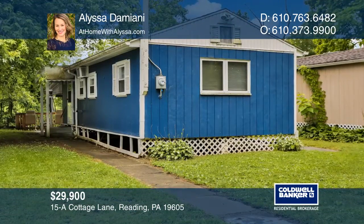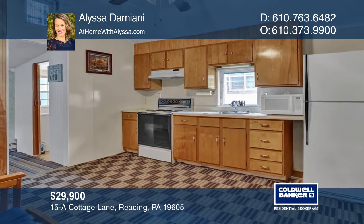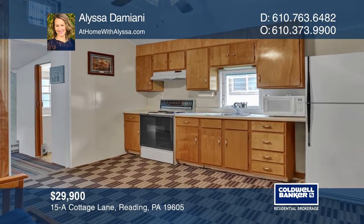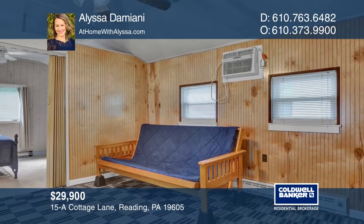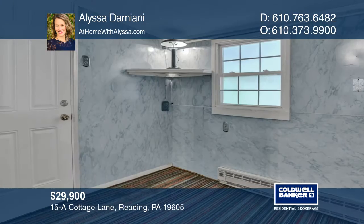This adorable bungalow on a leased lot has been updated, kept clean, and so nicely maintained. This home features a new roof, fresh exterior paint, a custom-built shed. The list just goes on and on.